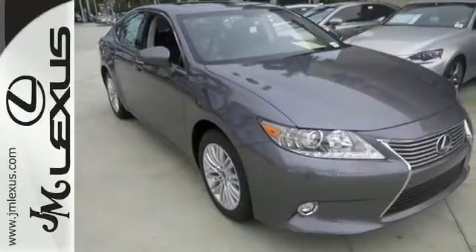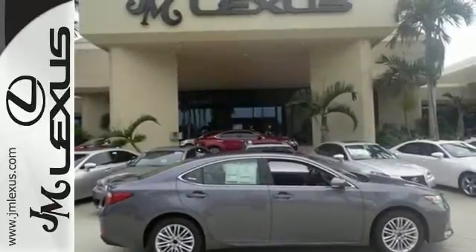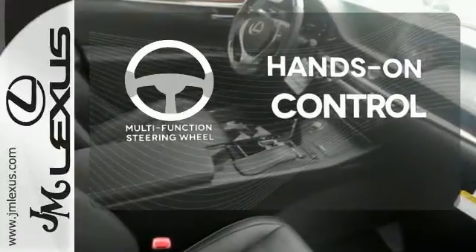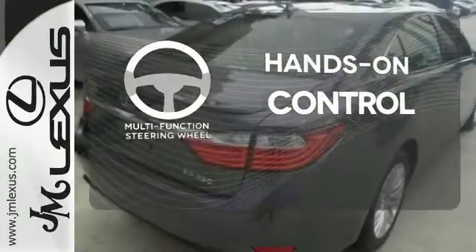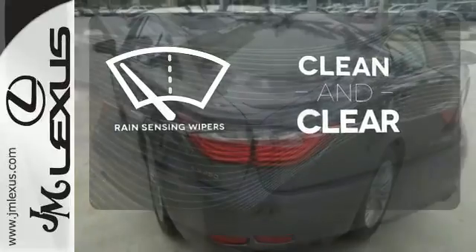Convenience is key with the remote keyless entry, power front seats, climate control, and integrated garage door transmitter. The multifunction steering wheel helps keep your eyes on the road and your hands on the wheel. Rain-sensing wipers maintain a clean and clear view of the road ahead.